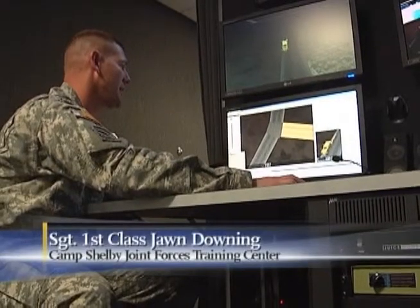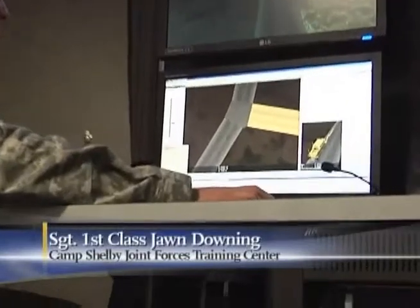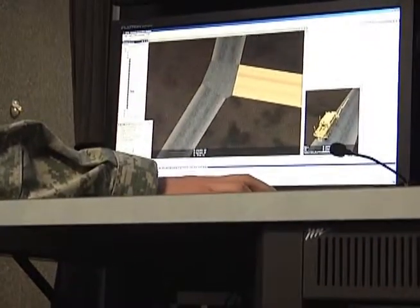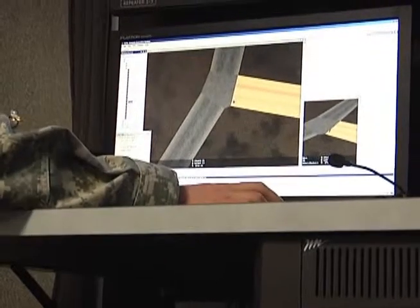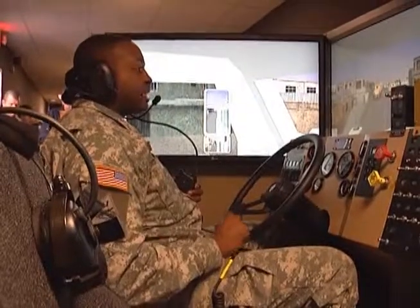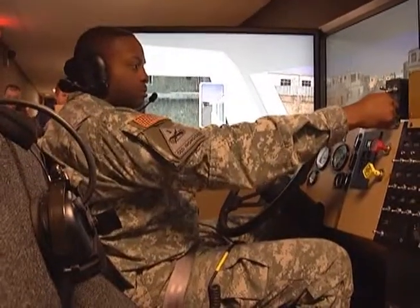Sergeant First Class John Downing demonstrates the system: 'I can open up the IED and grab a rocket. I come over here and I say I want to put that right there.' He is placing an IED in the middle of a soldier's training ground to prepare him for the unknowns that lie ahead in combat.